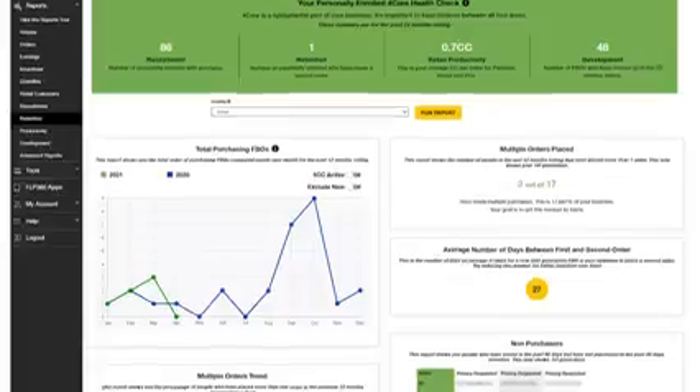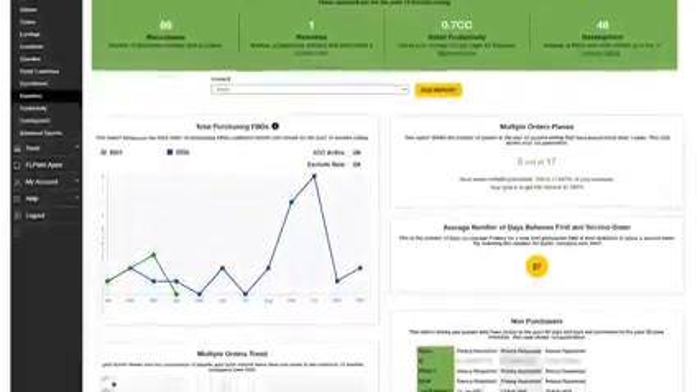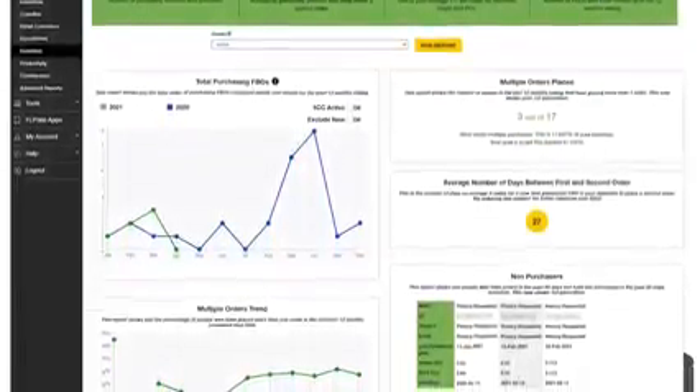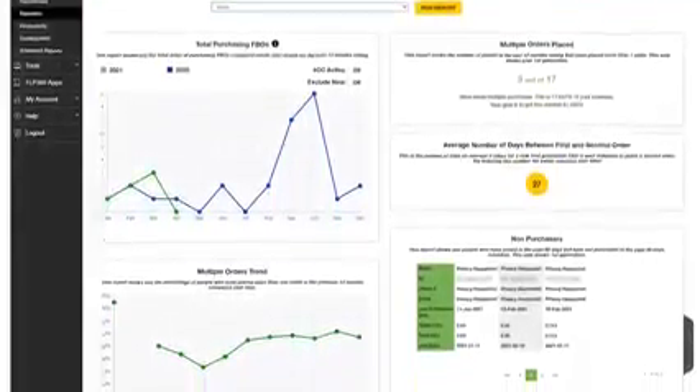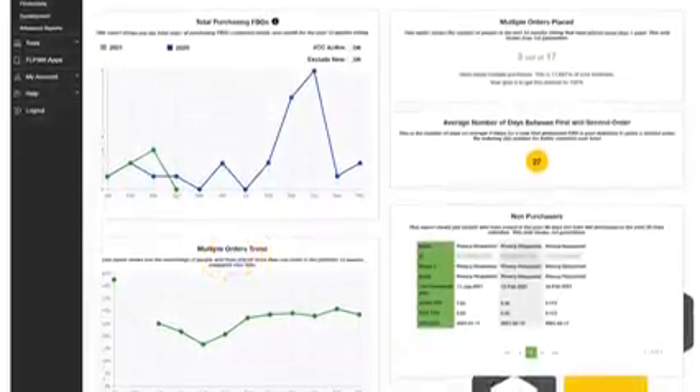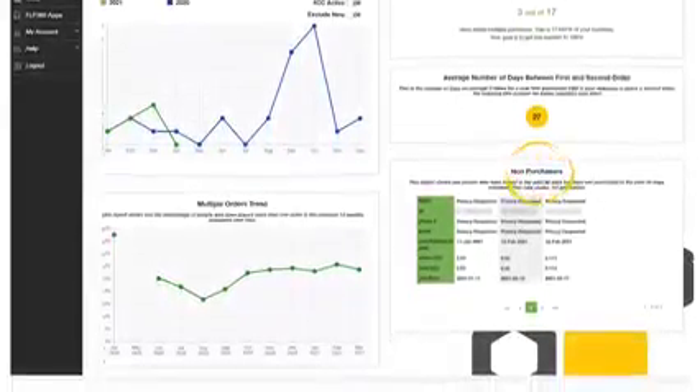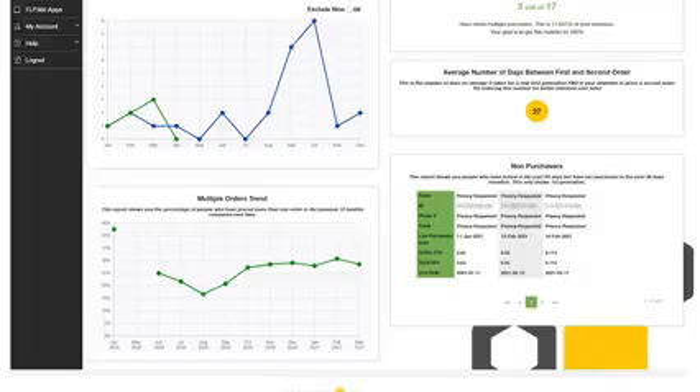The retention report tells you how many people from your downline are 4CC active and ordering multiple months. It shows you the number of people in the last 12 months that have placed more than one order, the average number of days between the 1st and 2nd order, the percentage of people who have placed more than one order in the previous 12 months compared over time, and it shows you the people who have joined in the past 90 days but have not purchased in the past 30 days. I use this report to make a list every month of the people that have not purchased products in the last 30 days and make strategic campaigns to follow up with them.